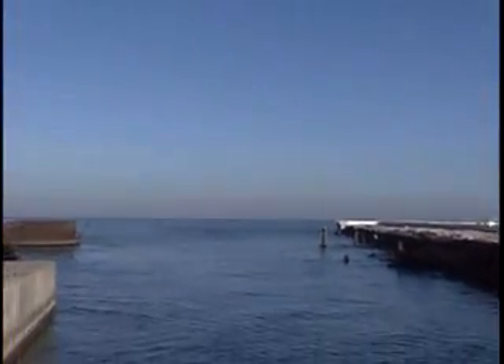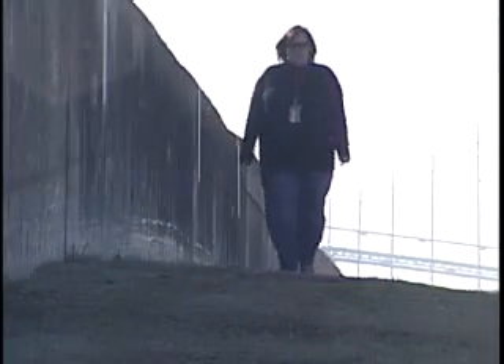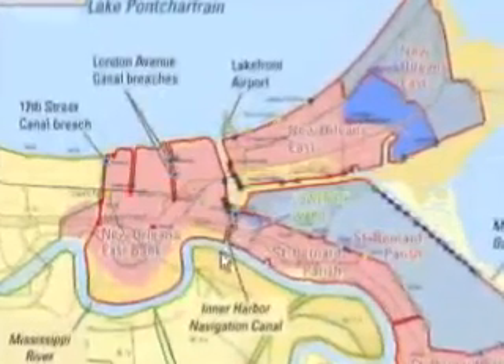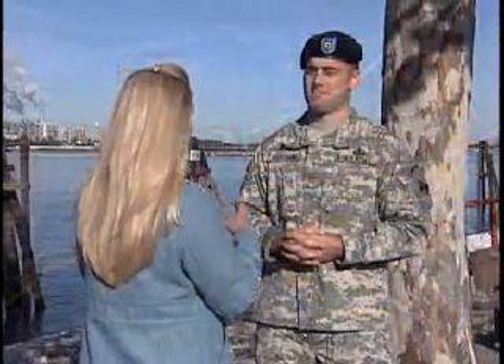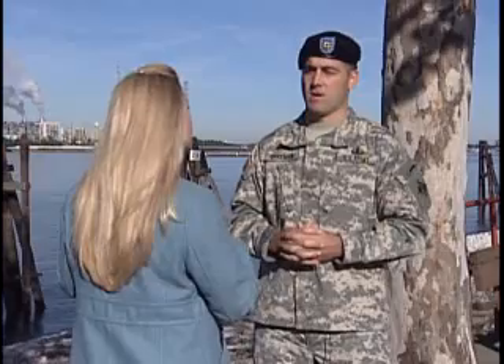Storm surges from the Gulf can rush through lakes and canals to the most vulnerable part of the city. 42,000 feet of flood walls along the Inner Harbor Navigation Canal are below an elevation of 15 feet. The IHNC is one of the most critical locations for hurricane protection in the city. It's here that the largest design-build civil works project in Corps of Engineers history will be, a project that could cost more than a billion dollars.